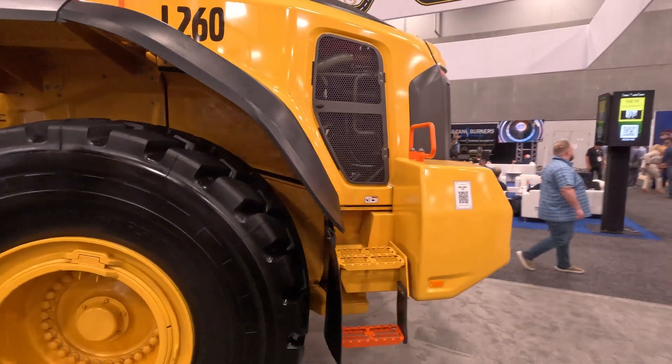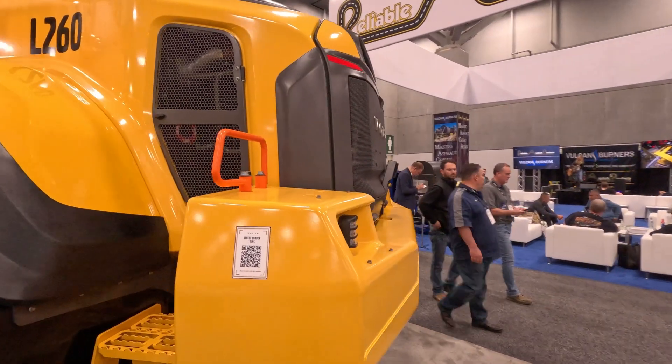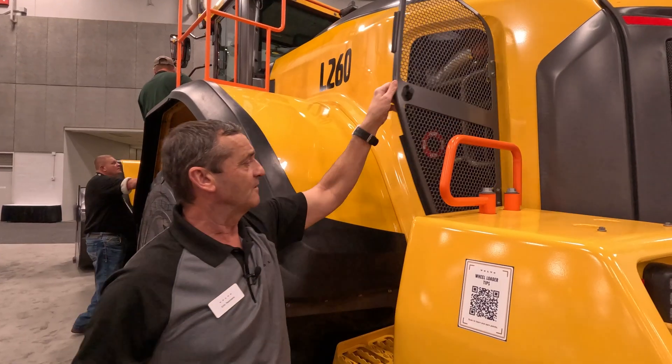This one doesn't have it, but if we had the fast fuel fill option, that would actually be located in here — again keeping the operator on the ground, because you can do a ground-level fueling.